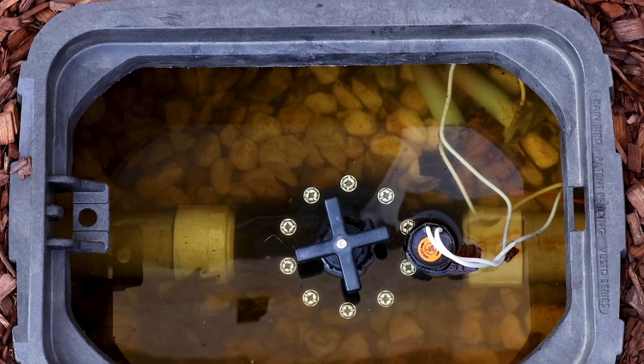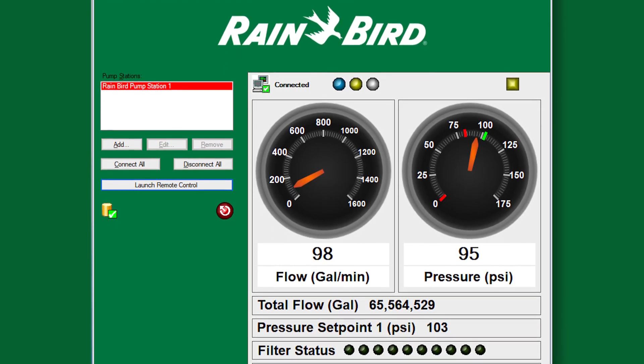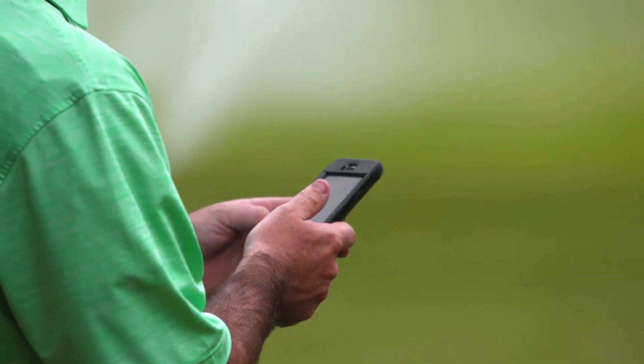In the event of a small pipe leak, SmartPump acts as a monitor, reading flow in real time to detect the leak and then sends a message so you're aware of the problem and can act on it if necessary.